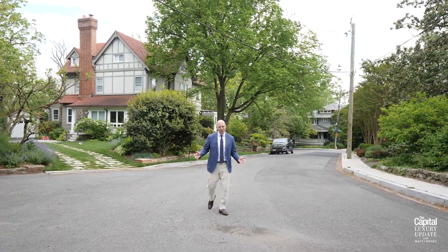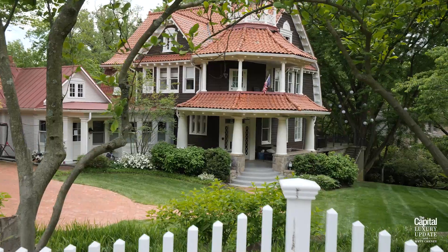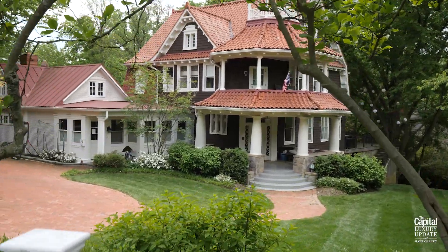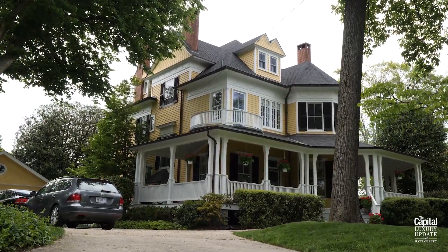What makes Highland Place special? Well, for starters, it's an original country lane hidden in plain sight right here in Cleveland Park, with a ton of grand dames from 100 years ago right here on the street itself.